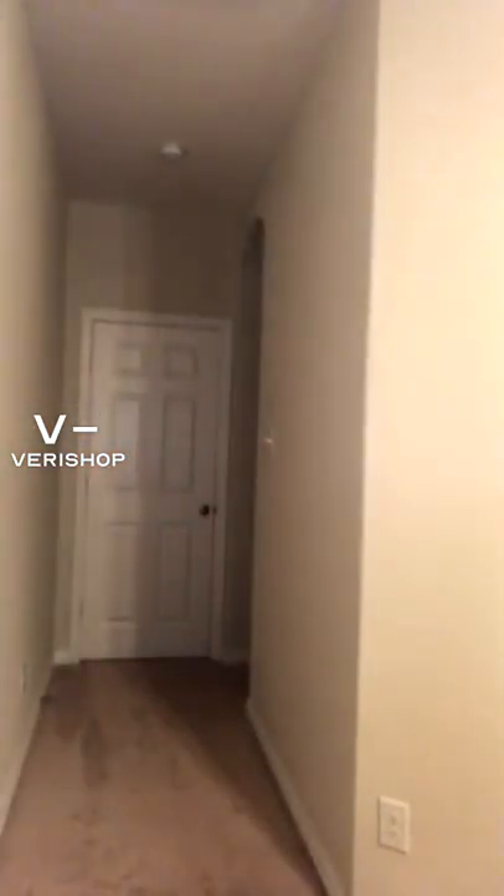I love shoes. First up is Circus by Sam Edelman. It's a great brand. They're super affordable, even more affordable with the live code, so take advantage of that, definitely.